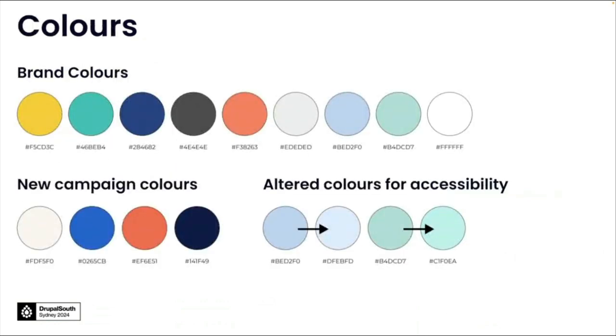The client supplied us with a branding style guide, as we're accustomed to having provided with any established organization. They outlined the colors exactly that we would be incorporating into this new design for the website. You can see some quite vibrant colors as well as some new campaign colors that were provided to us. We needed to take some careful consideration for accessibility, so we did alter some of those colors from the original color palette, just to make the whole color palette from their branding style guide work harmoniously together.